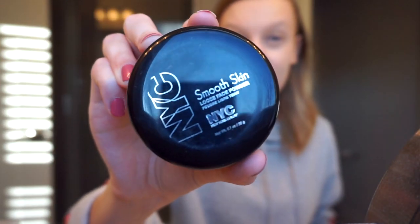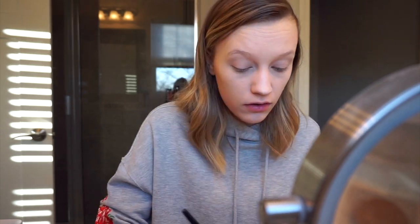For powder I'm going to use the NYC Smooth Skin Loose Face Powder. I don't hate this powder but I don't love it either — it's kind of in the middle. There are a bunch I like more than this. Honestly, I'm not sure what my justification was for keeping it, and this does not look good. That's so rough — I might not be keeping this.